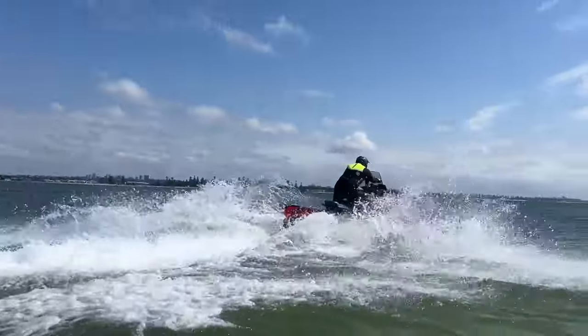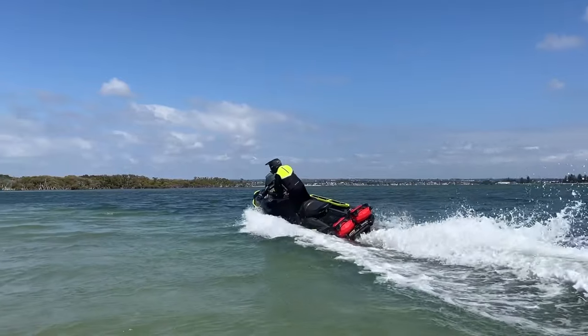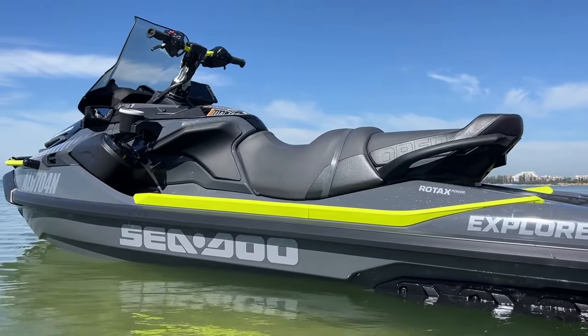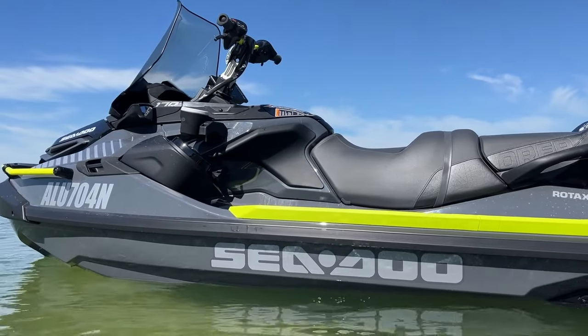On balance, the 2023 SeaDoo Explorer Pro 170 is a game-changer. Although some hardcore jet ski enthusiasts may not appreciate its many innovations, the SeaDoo Explorer Pro has created a new niche and will no doubt bring new people to the sport.